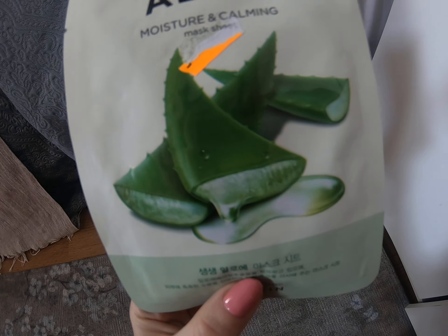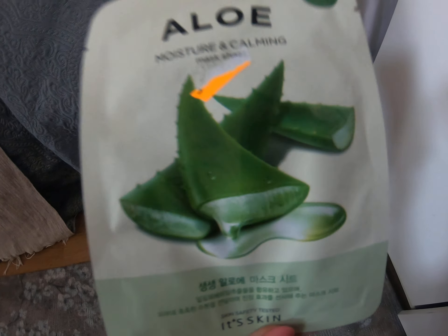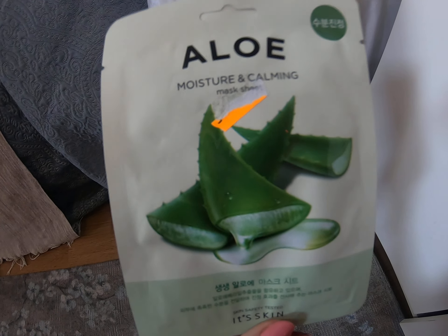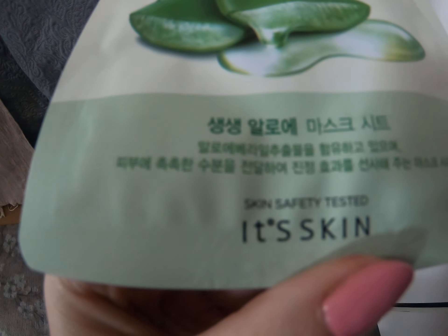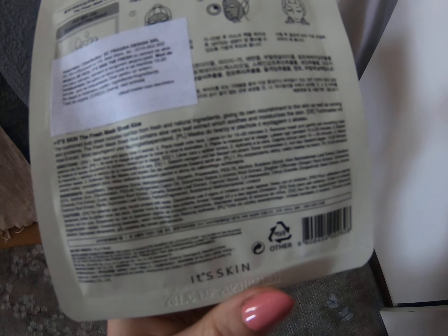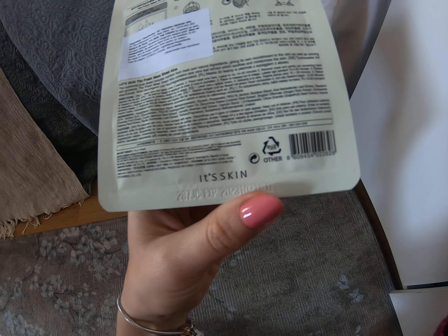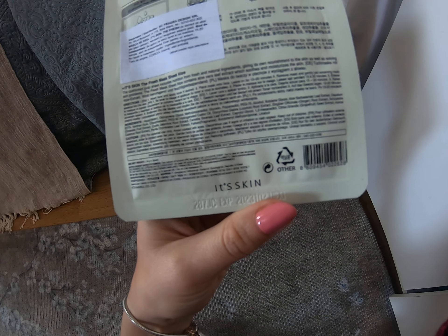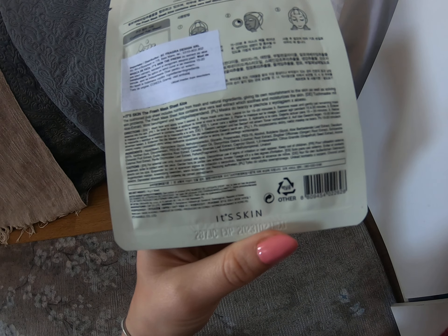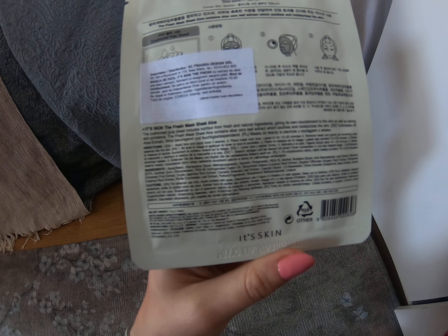I bought this face mask from ITS SKIN — it's an aloe vera moisturizing and calming mask. I also bought a few other types: one with roses, one with olives. They have multiple varieties. This one is moisturizing and calming. There's some additional writing I can't read since I don't know Korean. It says made in Korea, and describes a cushion pulp sheet with nutrition from fresh and natural ingredients, nourishing the skin and solving skin problems.